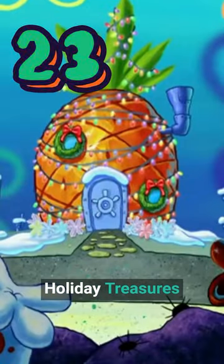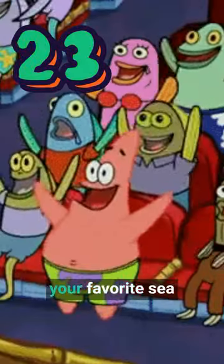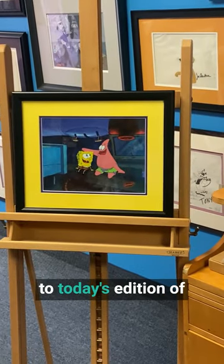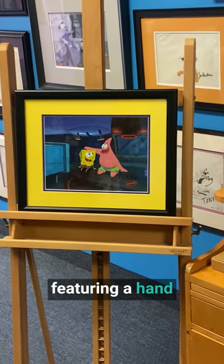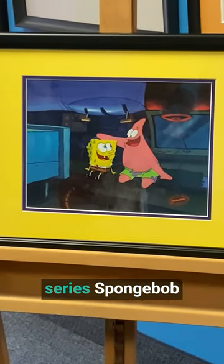Day 23 of our holiday treasures will have you getting ready to decorate your pineapple and celebrate your favorite sea sponge and starfish. Greetings and welcome to today's edition of the wonderful world of animation's unique holiday treasure. Today we are featuring a hand-painted production cell from the award-winning Nickelodeon series SpongeBob SquarePants.